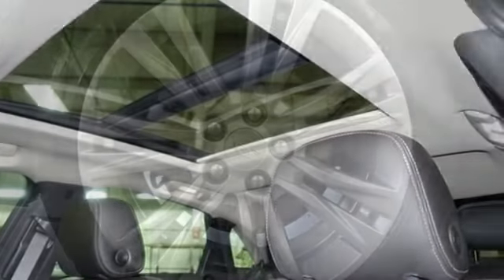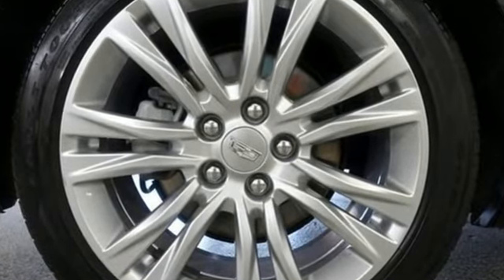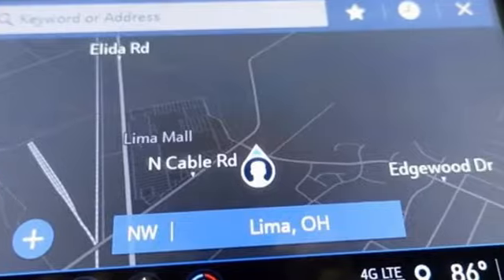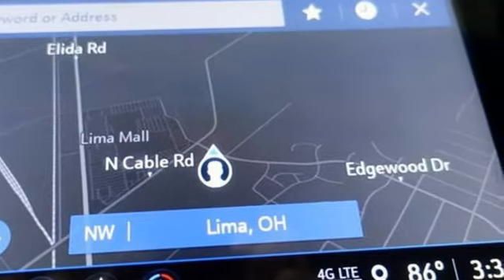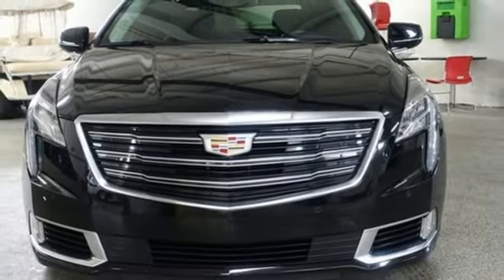Edmunds.com adds the 2016 XTS's real leg up on the competition is its spacious interior, particularly in the back seat, as well as its cavernous trunk. Cadillac, second to none. Driving is believing. Test drive it today.